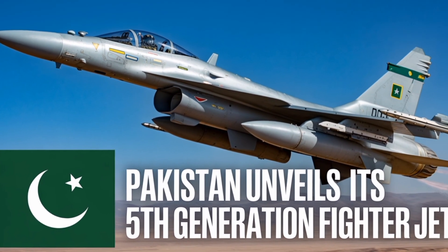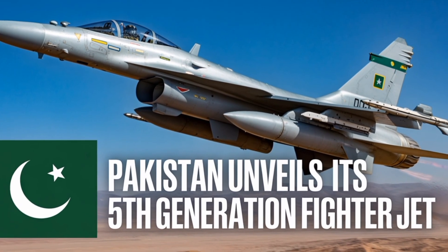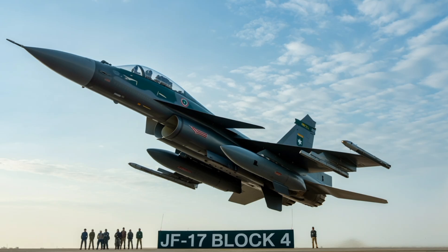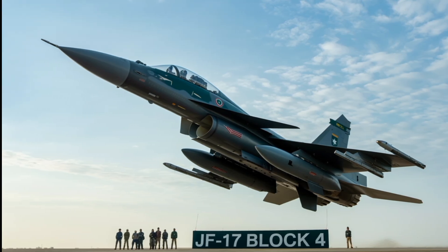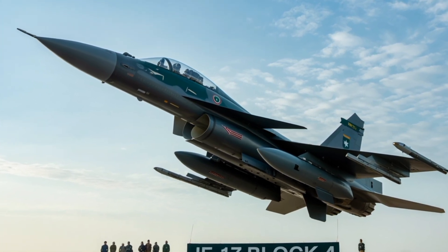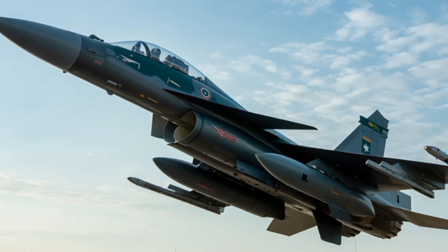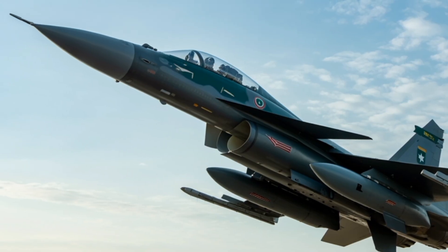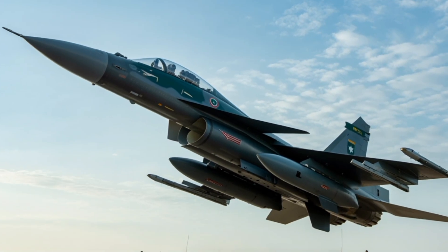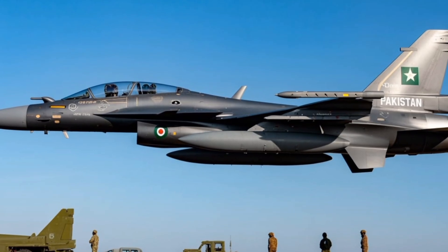In terms of performance, the JF-17 Block 4 can reach speeds of up to Mach 1.8 and has a service ceiling exceeding 50,000 feet. Its combat radius is estimated at over 1,500 kilometers with aerial refueling, extending its reach even further. The aircraft is highly maneuverable thanks to its fly-by-wire flight control system and relaxed stability design, enabling it to perform high-G turns and rapid direction changes essential in dogfight scenarios. The pilot benefits from a zero-zero ejection seat, ensuring safe escape even at low altitude and zero speed.